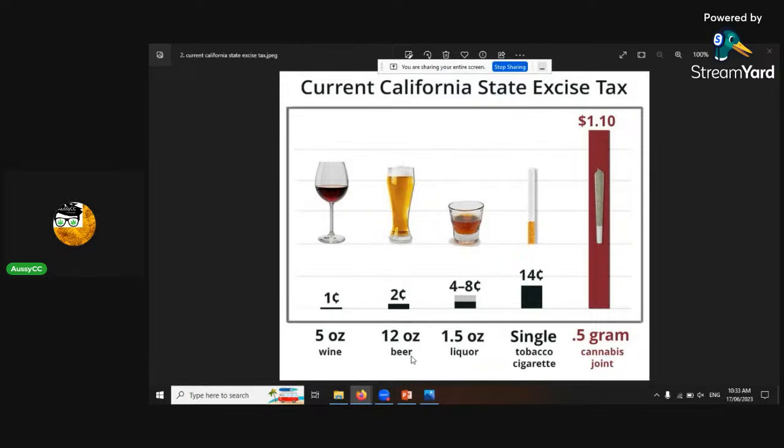For a 12-ounce beer — what we call a stubby, 375ml — two cents of excise tax gets put on. But for half a gram of cannabis, a dollar gets put on. It's the same in Australia. That's the whole reason why people can't afford medical cannabis in Australia — there's too much tax put on. A bit too greedy.